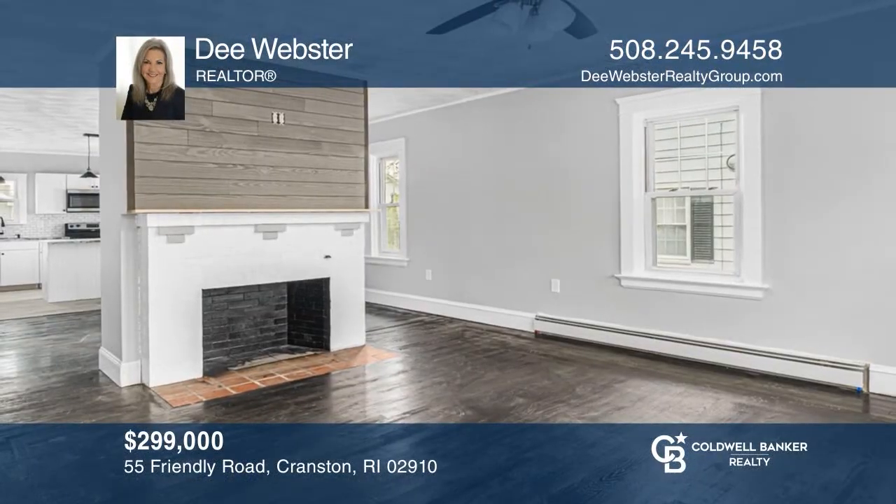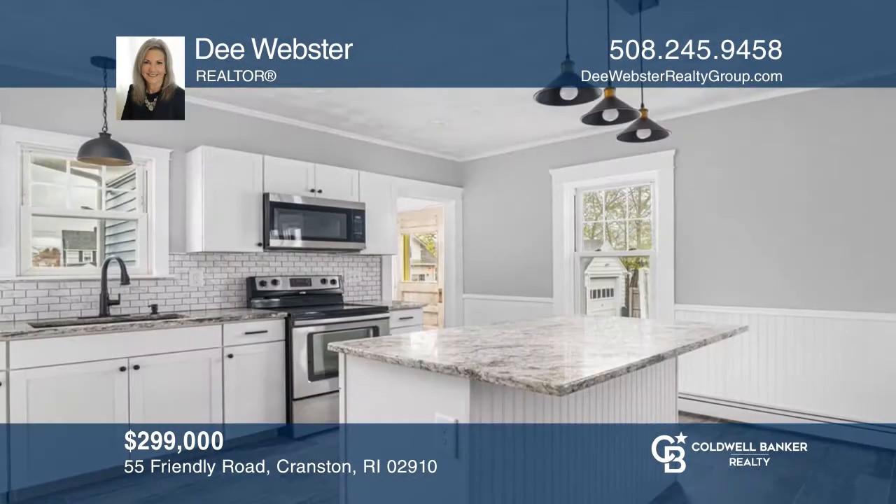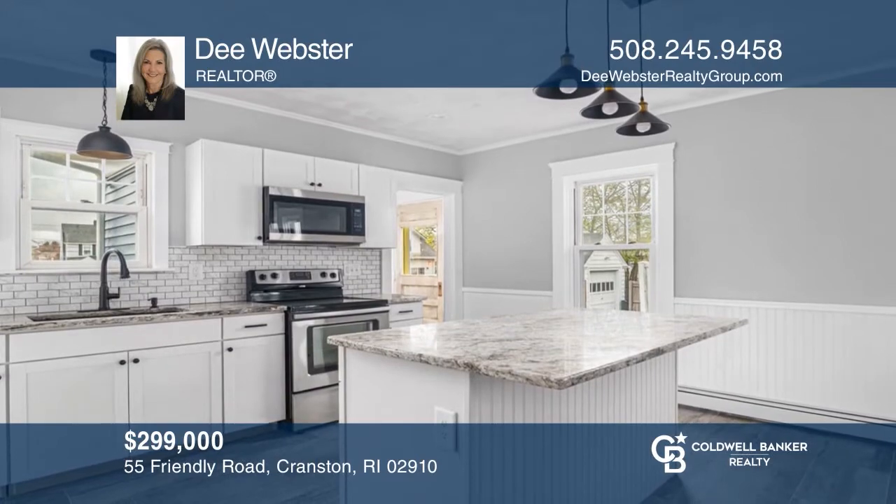This completely renovated three-bedroom, two-bath bungalow offers an open-concept first level with a modern kitchen. Learn more when you tour with Dee Webster.